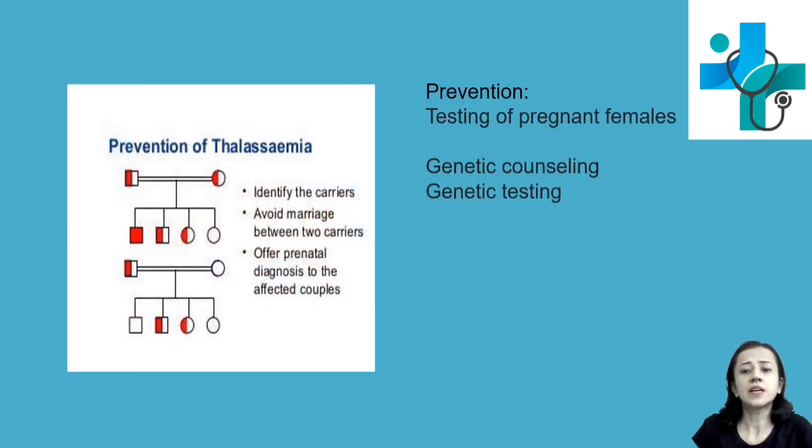Prevention: thalassemia is prevented by testing of pregnant females. If the female is a thalassemia trait carrier, then the male partner should also be tested. Identifying carriers is important to avoid marriage between two carriers. Prenatal diagnosis, genetic counseling, and genetic testing are also advantageous preventive measures.